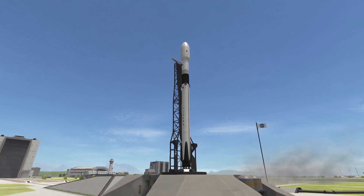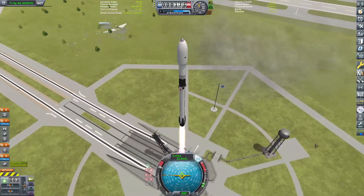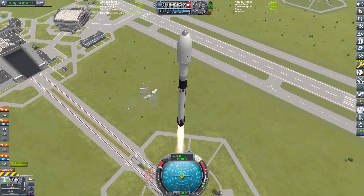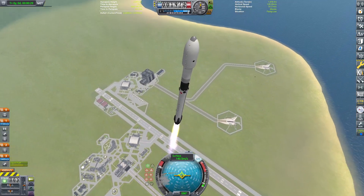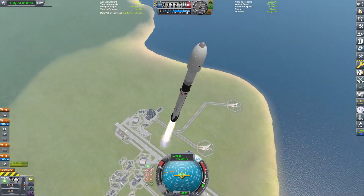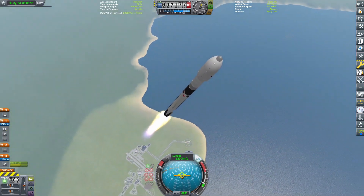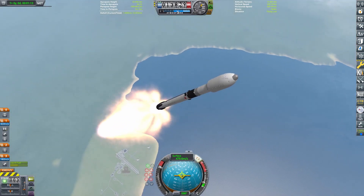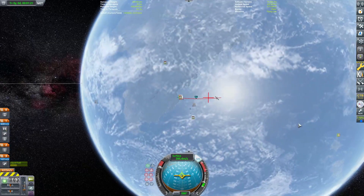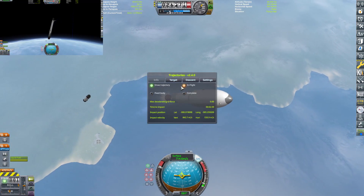Starting off our list is the Falcon 9 — a pretty cool rocket, though a tricky one to get exact figures on. Do you go expended or reused? I went with the reused version because there's basically no way SpaceX would ever expend a Falcon 9. So it's about 16 to 17 tons roughly of payload if you do a drone ship landing.